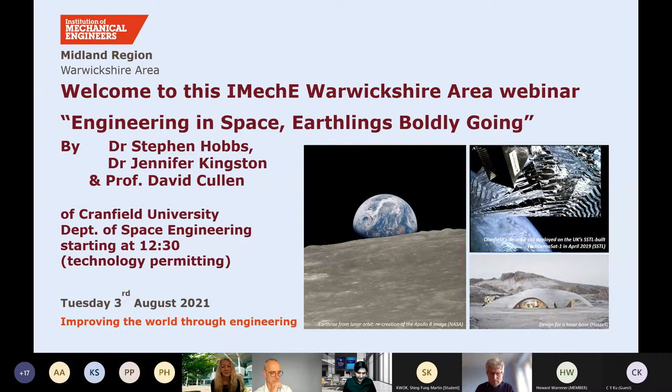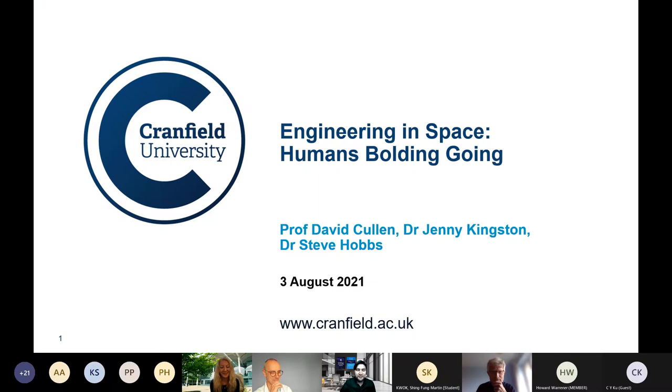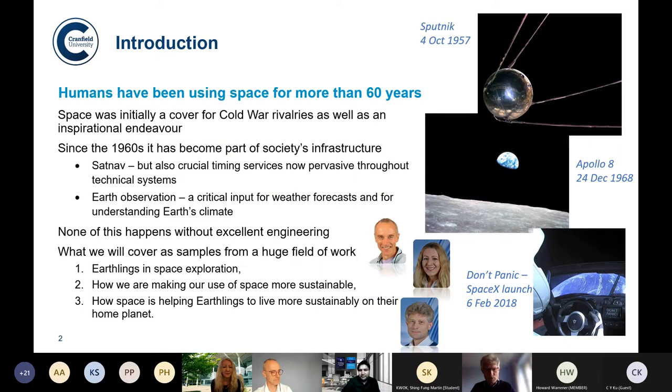So without further delay, ladies and gentlemen, this is Cranfield University Space Department with engineering in space earth links. Over to you, Dr. Hobbs. Thank you very much, and good afternoon to you all. So the three of us will be speaking: Dave Cullen, Jenny, and myself, Steve Hobbs. This is just a very brief introduction to the talks.